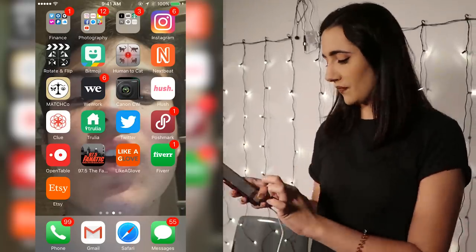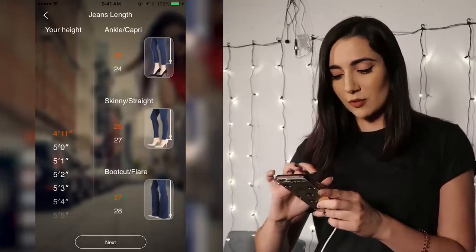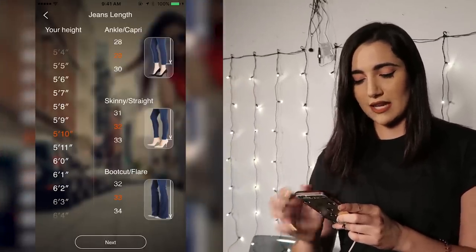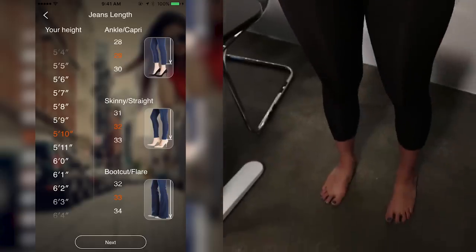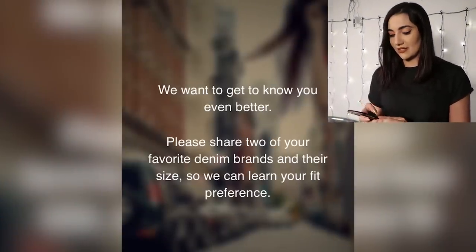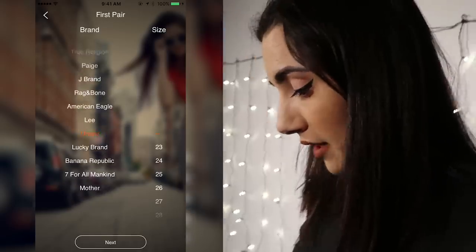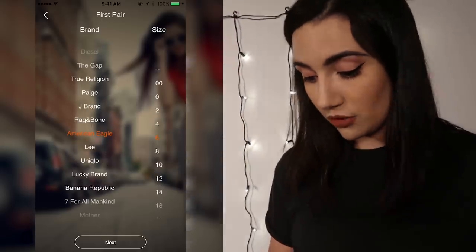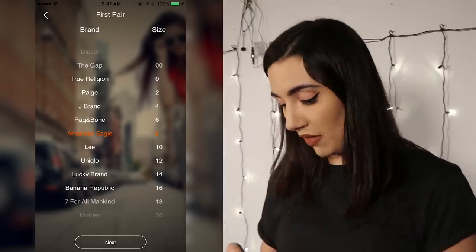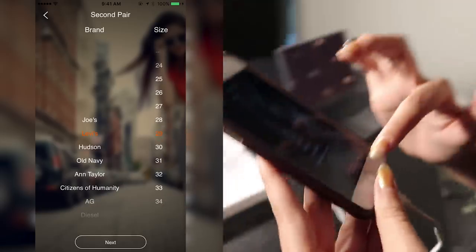I've connected my phone to the computer so we can screen record it. The app says please share your height so we may estimate your jeans length. I fluctuate between 5'9 and 5'10 — I'm gonna go with 5'10 because my legs are proportionately longer than the rest of my body. They want to know two of your favorite denim brands and sizes. I own a pair of American Eagle jeans that are size 8 that I really like, so let's go with that. For Levi's I know that 29 is a size 8, so I'm gonna go with it.